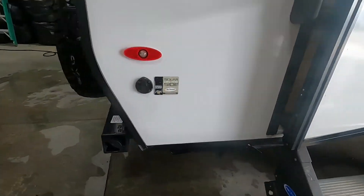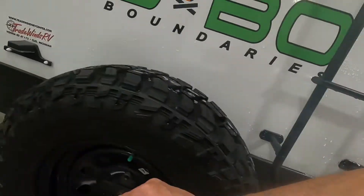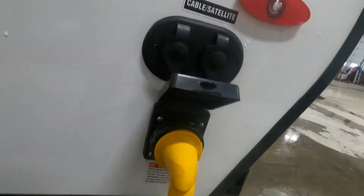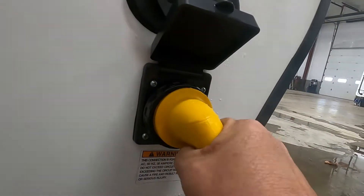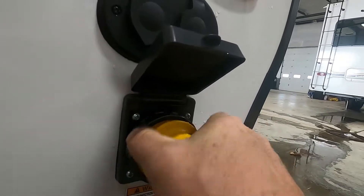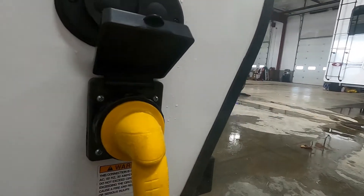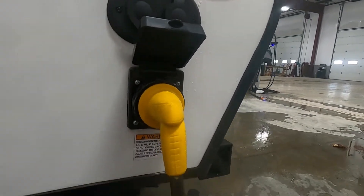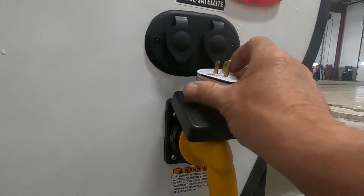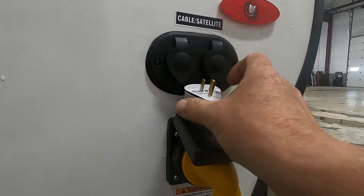With the unit level and stable, we can hook up our power. There's a 30-amp cord on the back. The way these new ones go on: insert it at a little angle, once it's in twist it to the right, and put on your black washer to lock it. For 30-amp service, should you need it, there is also a 30-to-110 adapter if you need to plug in at home.